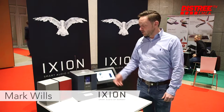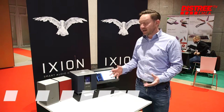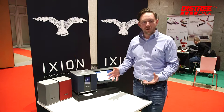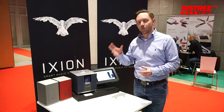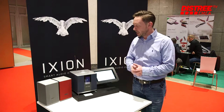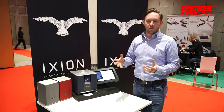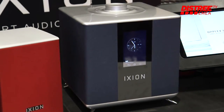We've been here at Distri introducing Ixion. Ixion is a home audio brand manufactured in Norway — we have our own factory there. We make 50 products a day, and every single product is tested with the human ear. It's burnt in for two days. We launched the product last year and we've been overwhelmed with the response from distributors and retailers here at Distri.